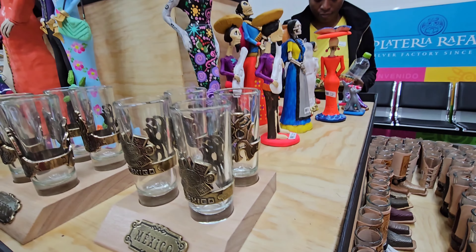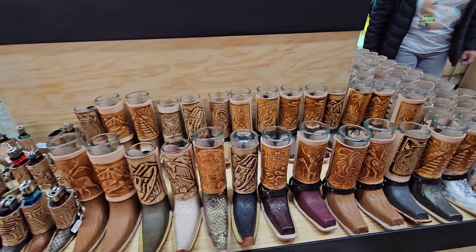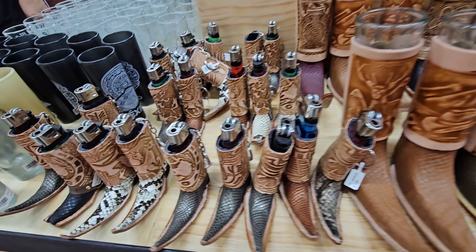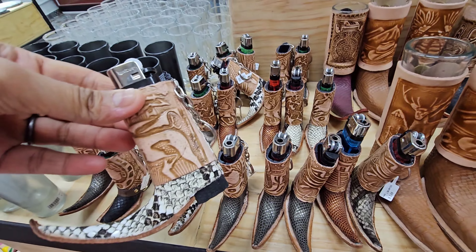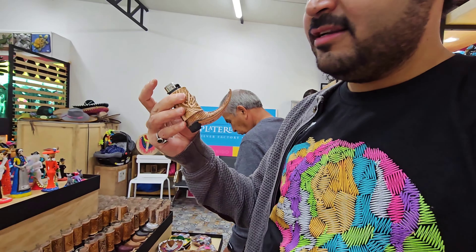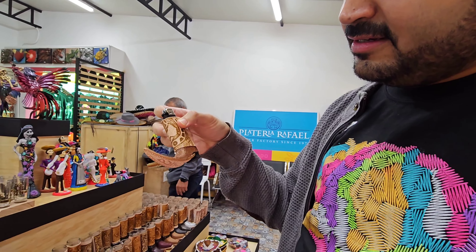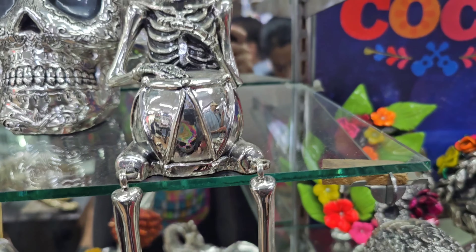This place is Plateria Rafael, established from 1970. It's a very popular silver shop with handmade silver designs, and this is their factory outlet — whatever you get here comes directly from their factory. Tequila is also very popular here, and there's a variety of Tequila glasses. There are also some unique Mexican-design lighters.